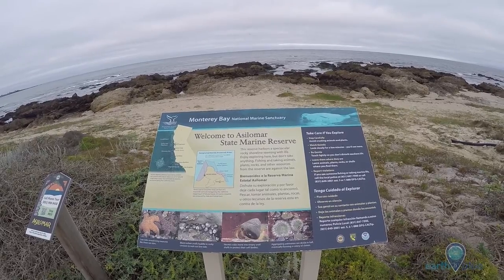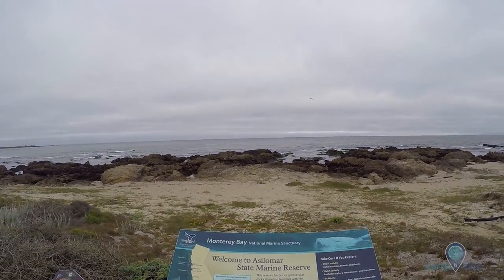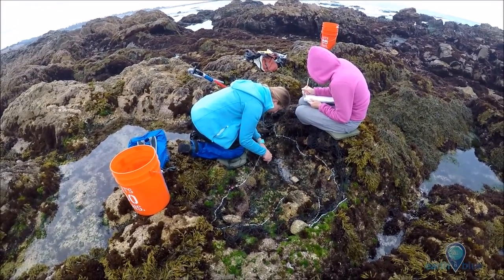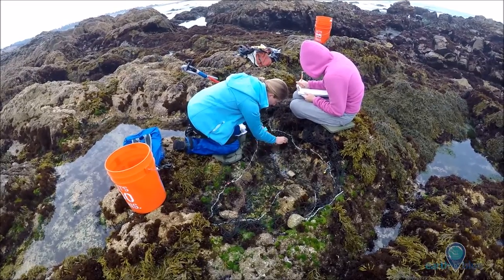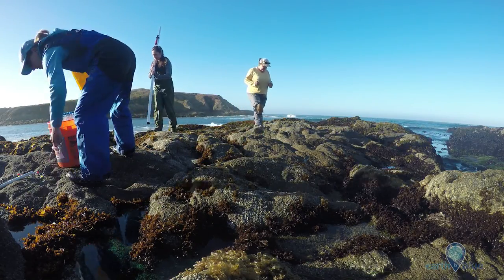The best thing about working in a marine sanctuary is being able to study these organisms in a protected habitat. Many of the species that I'm interested in are collected along the west coast. But by conducting surveys at MPAs, I can help establish baselines of non-disturbed distribution patterns.